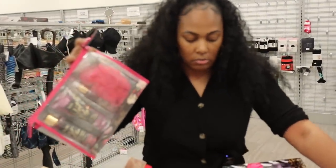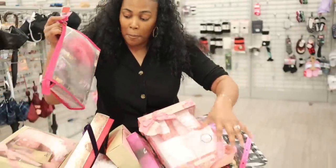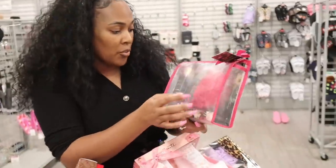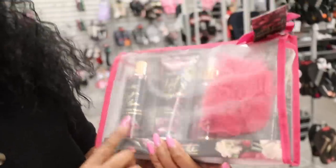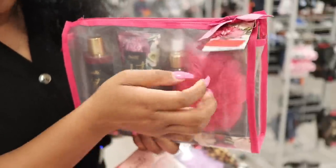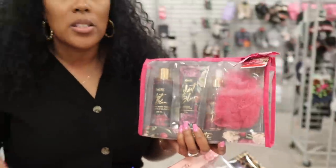Look at this one — full-size stuff in here too. Same brand. You've got body spray, body lotion, body wash, and a nice puff or loofah. Only $1.99 for this one because Burlington's prices are already marked down. Like let's say if you found this in Macy's, it might be like $25, $35. And then Burlington, once they get it for their markdowns, it'll be like $7.99. But now it's $1.99 with that 75% off clearance.